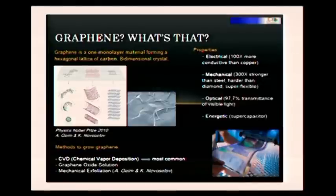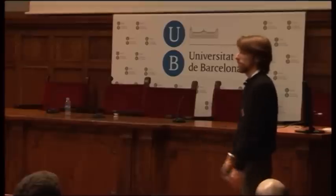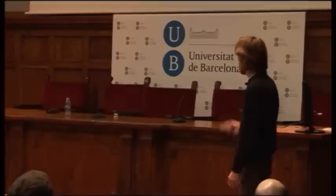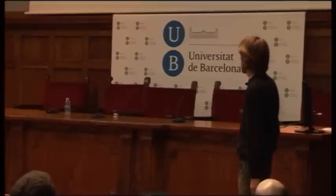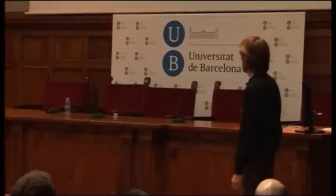It's one of the few bidimensional crystals that we know. It's a one monolayer of material made by a hexagonal lattice of carbon, and it has very interesting properties which can lead to applications. It was first isolated by Andrei Geim and Konstantin Novoselov, who won a Nobel Prize for that, so it's not a small thing.